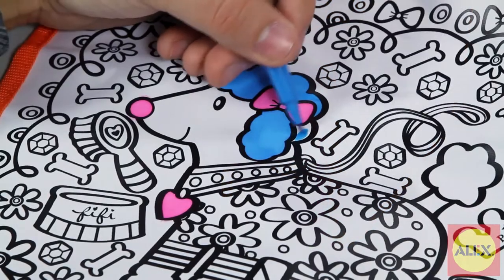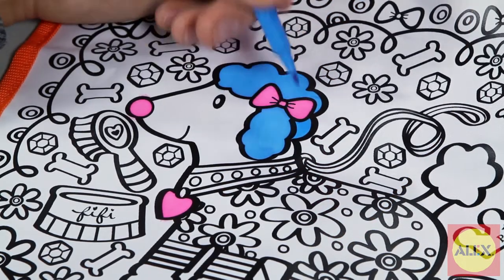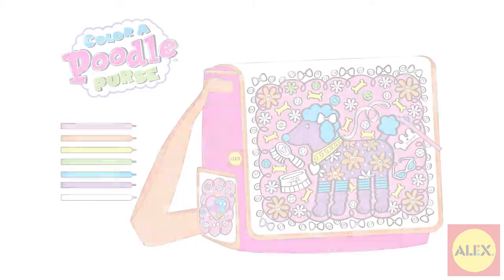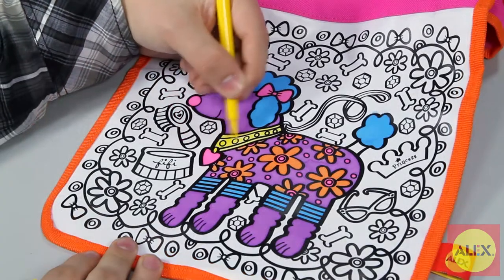Use the bright markers to fill in the pre-printed pattern with oodles of color. You can even plan your design online with the Design Online interactive tool at alextoys.com — just use the online markers to color, then print out to follow your own design.